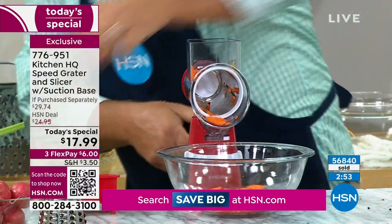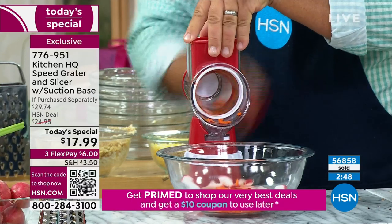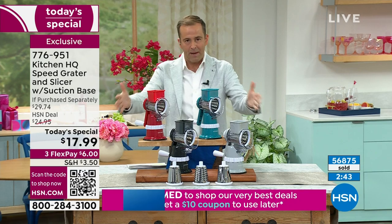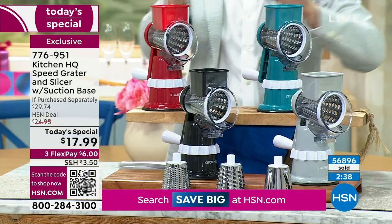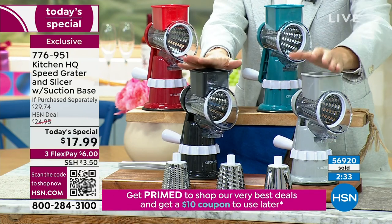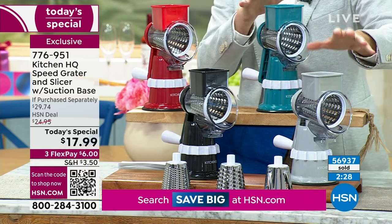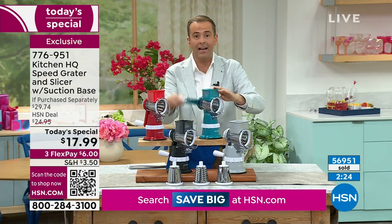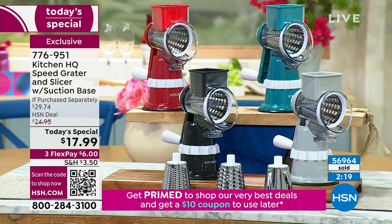We're about to hit 57,000. I have 1,800 people placing orders as we speak — only three minutes left, this is a lot faster than we anticipated. Red is the bestseller — easy choice. There's the teal we've been demonstrating on, black if you don't know what to get, and the silver. Maybe get one for you and one as a gift. It lives up to the hype — all we're doing is turning a handle.